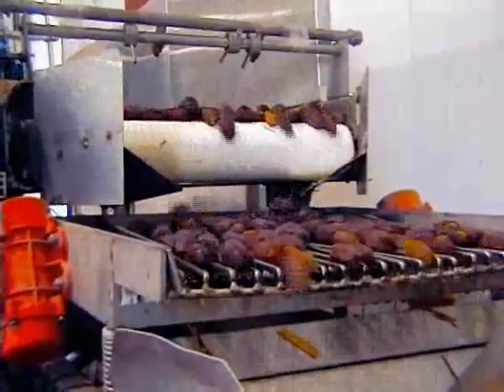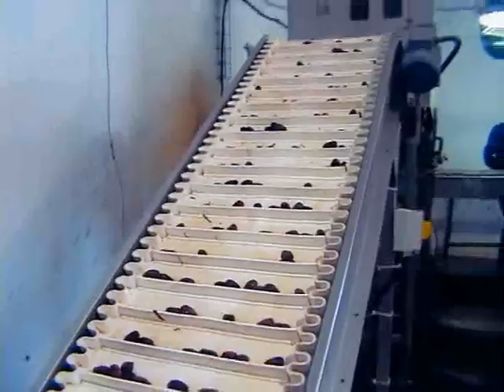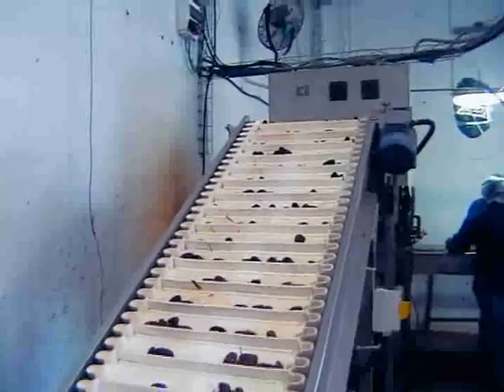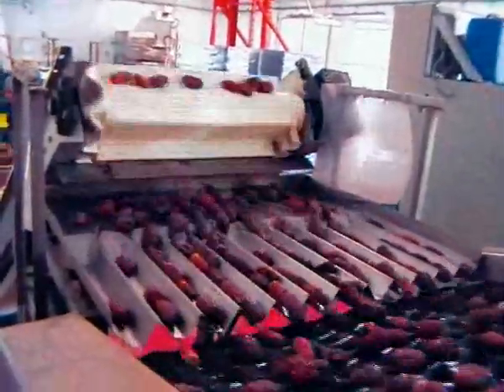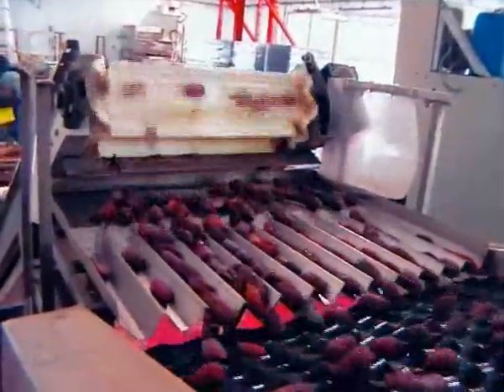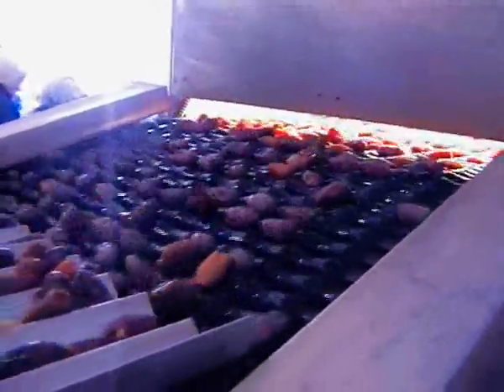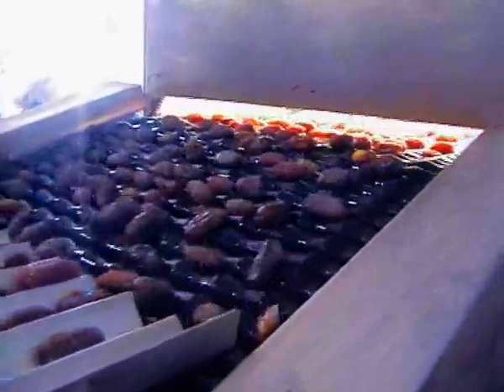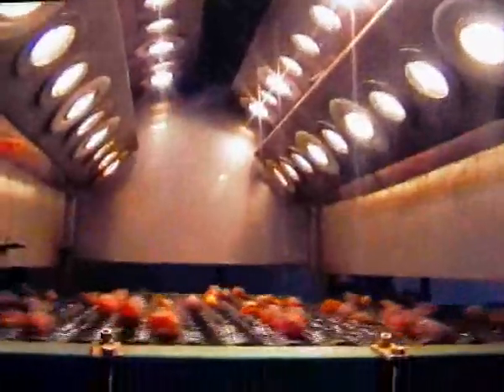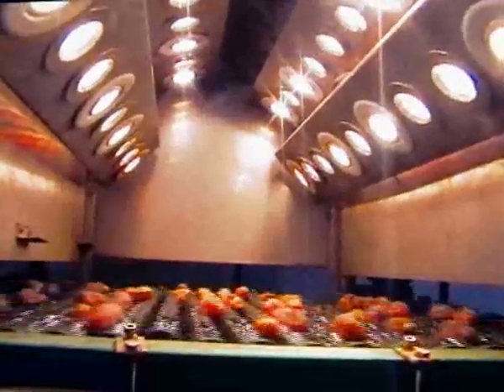The dates that begin the sorting process are lifted on the conveyor belt to the camera box. A vibrator separates them along the sorting belt and they are passed onto a series of black rollers which pull them into the camera box. The box is lit by different wavelengths and the date is photographed from all sides an average of 25 times per second.